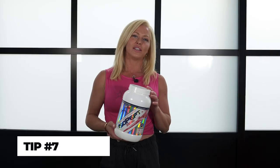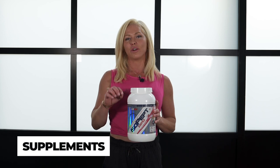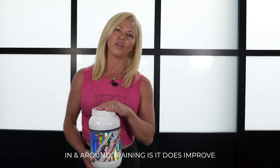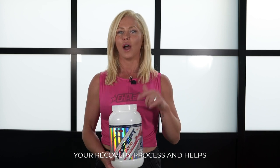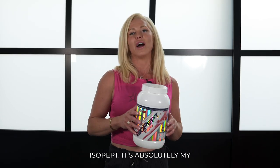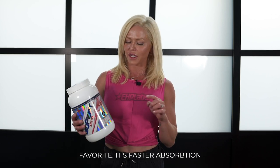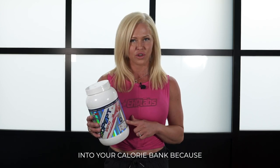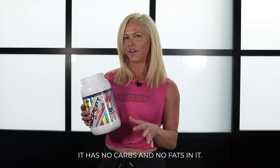Supplementation is an incredible way to make sure you're getting your macro and micronutrients that you may not be getting from food alone. Having supplementation in and around your training improves your recovery process and helps with muscle protein synthesis. My go-to post-training is always the isopept — it's absolutely my favorite. It has faster absorption than any other whey type, and it fits into your calorie bank because it has no carbs and no fats.